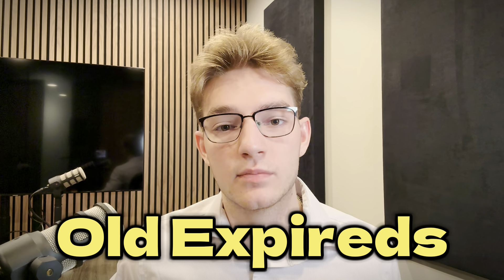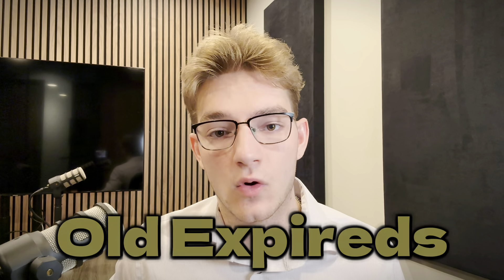The second lead source is old expireds, very similar to fresh expireds. What I classify as an old expired lead is a seller who had their property expire either three months ago to two or three years ago. Super high-value listing lead source because most agents — like 98% — just don't call old expireds; they only call the fresh ones, which are the most highly competitive.